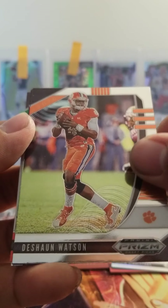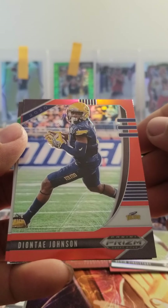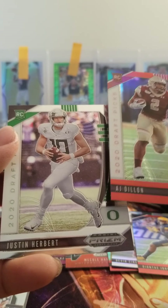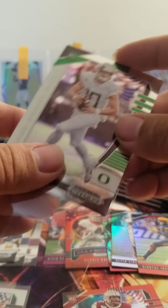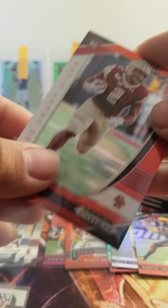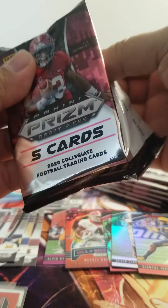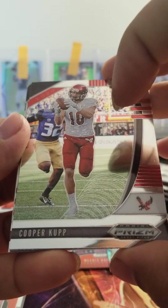Got DeShaun Watson, Todd Gurley, Deontay Johnson. AJ Dillon is our red, and Justin Herbert. I'll go ahead and sleeve up Herbert and AJ Dillon. Have yet to see a cracked ice — I don't know if we're guaranteed to get a cracked ice or not, but we'll find out.